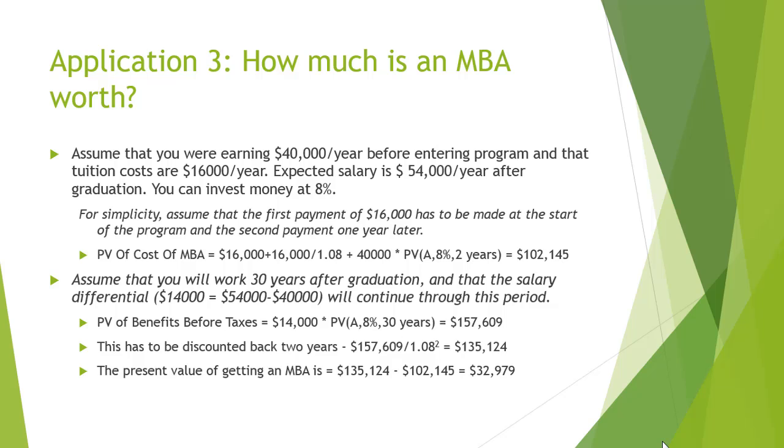Let us look into another application to understand the time value of money in terms of how much an MBA is worth. Assume that you are earning $40,000 per year before entering the program and that tuition costs are $16,000 per year. The expected salary is $54,000 per year after graduation. You can invest money at 8%. Assume that the first payment of $16,000 has to be made at the start of the program and the second payment one year later. The present value of the cost is calculated to be $102,145.